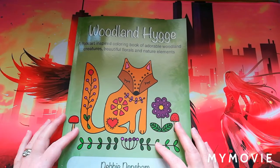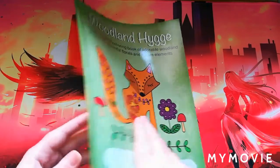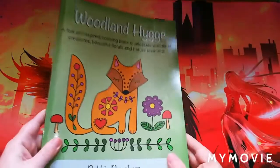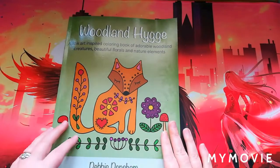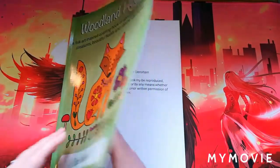This is called 'Woodland Hygge: A Folk Heart Inspired Coloring Book' of adorable woodland creatures, beautiful flora, nature, and elements. At the back of the book it gives you samples of what's included. The lovely Debbie contacted me on Instagram and asked if I would do a review for this book, and I said I would absolutely love to — so thank you.